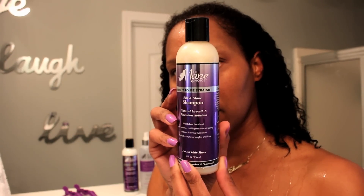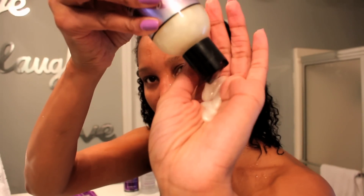What's up brownies? It's your girl Shanique and today I'm going to be washing my hair with the Mane Choice Silk and Shine Shampoo.